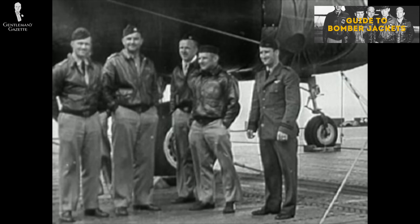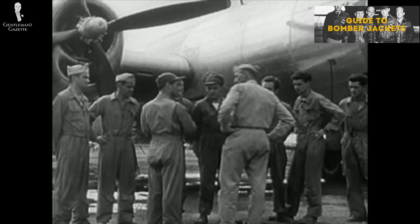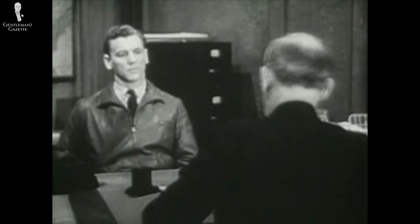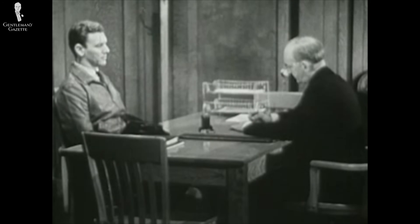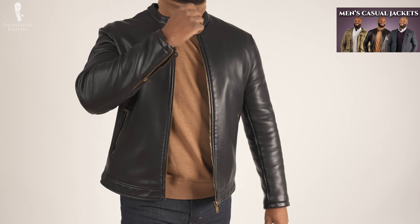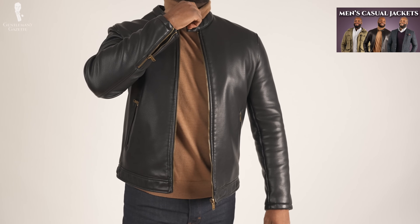Aviators wore leather jackets for vital insulation at a time when airplanes had open cockpits or lacked climate control. In fact, the famous bomber jacket got its start on the crew decks of bomber planes. Prior to World War II, leather jackets were rarely worn in social settings, but that changed after the war. Leather jackets became a popular garment among young men and were seen as distinctly casual. While some modern men wear leather jackets to formal events, you really want to keep this jacket as a casual style.